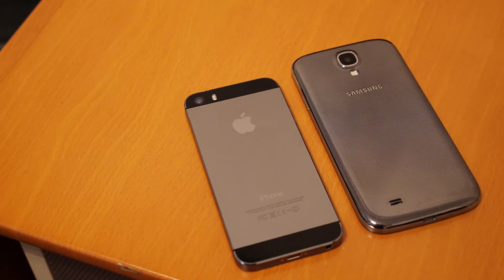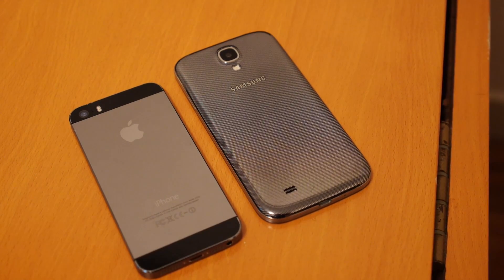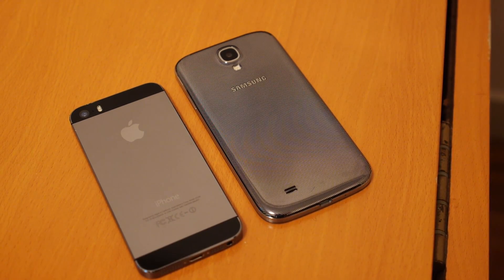It's Apple's best up against Samsung's best. It's Joshua Garro from Android Authority — what's going on everybody? This is the Apple iPhone 5S up against the Samsung Galaxy S4 in this quick look.